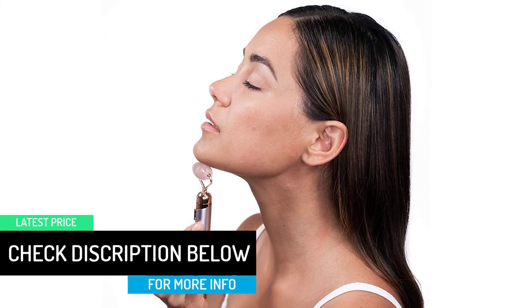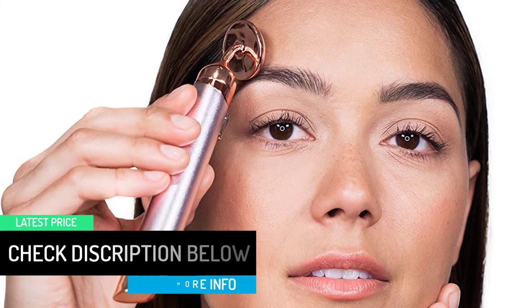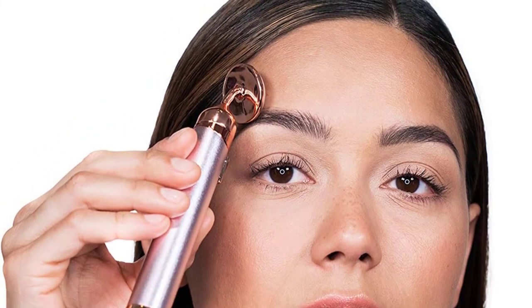In fact, this product combines high-quality rose quartz stone along with vibration technology. Therefore, it not only offers a cool sensation to your skin along with natural minerals, but also tightens your skin and reduces wrinkles, acne scars and aching conditions.